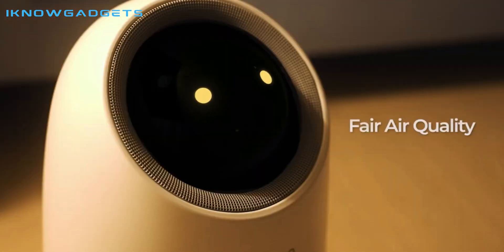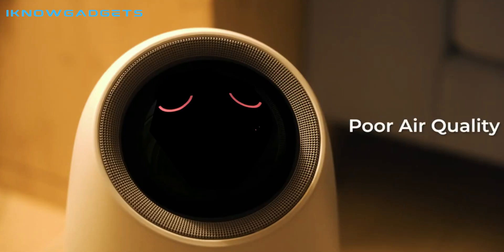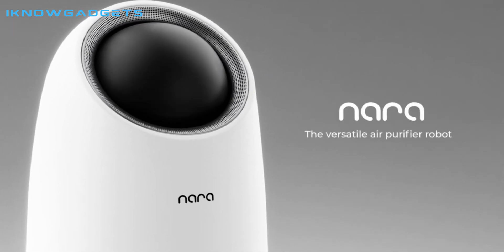Check out the link in the description to purchase this powerful air purifying robot. Thanks for watching and I'll see you in the next video.